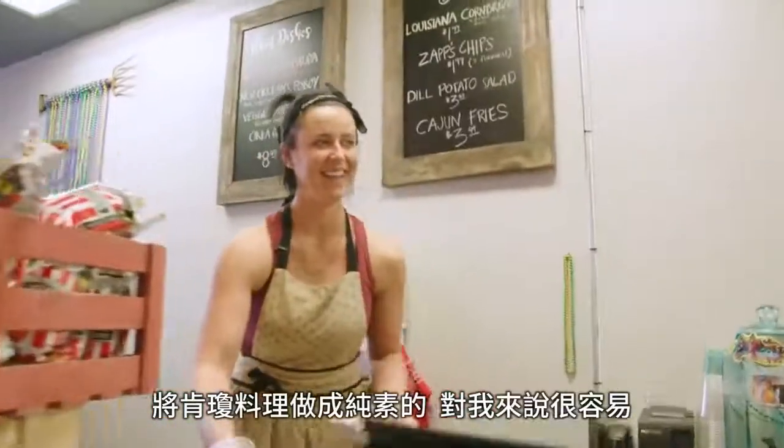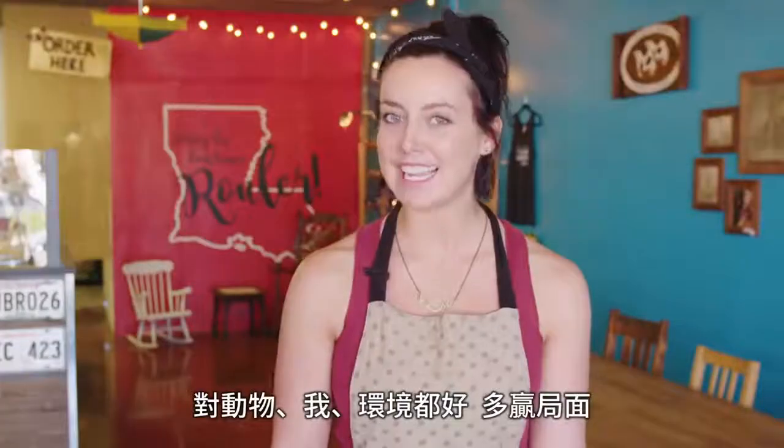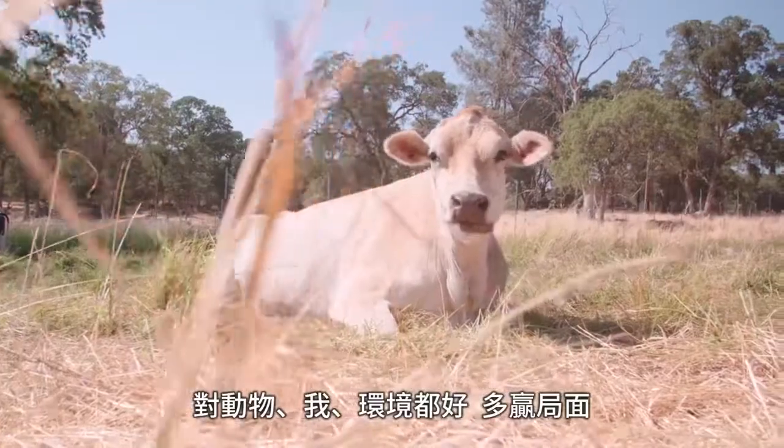So that's why in my head it's an easy transition to make Cajun vegan. It's good for the animals, it's good for me, it's good for the environment — it's just a win for everybody.